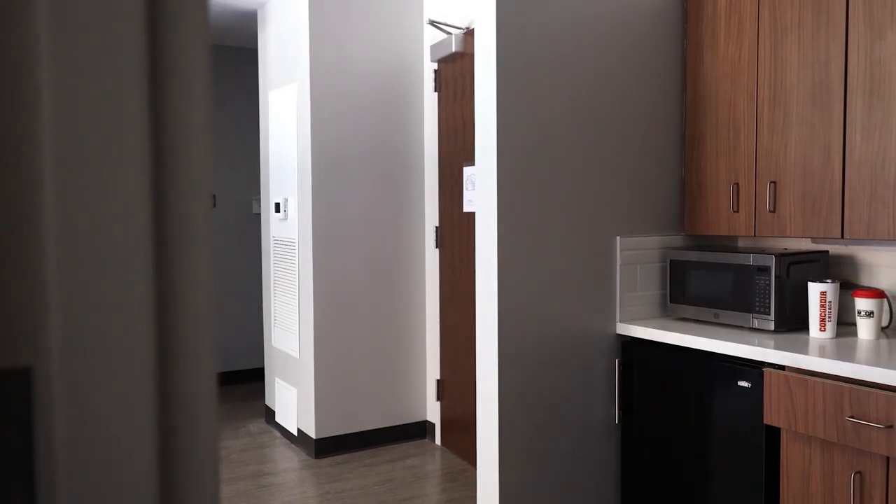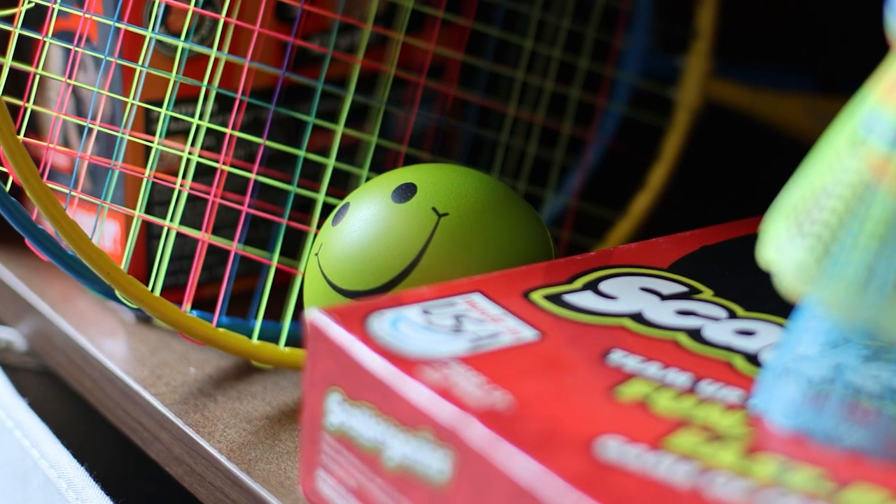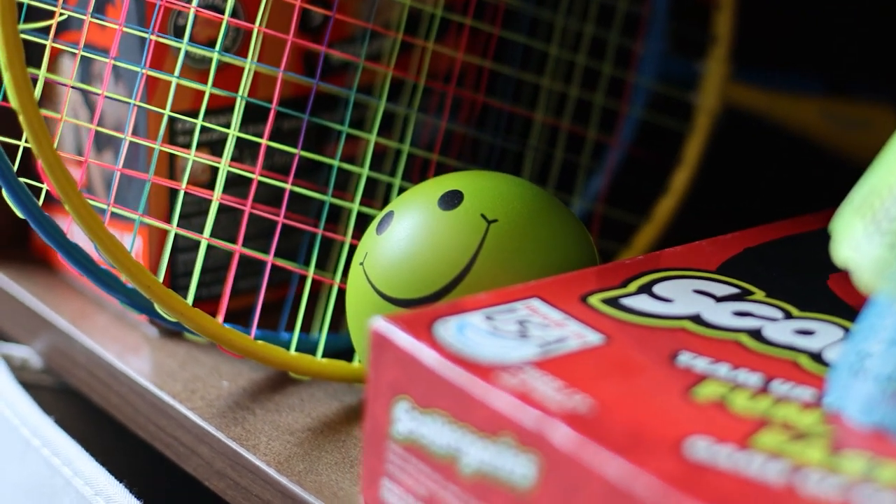So now we're here in Concordia Hall's suite-style dorm, and this is a really nice place to just hang out and chill. Since it's so big, there's plenty of room to spread out and do your homework and just relax.